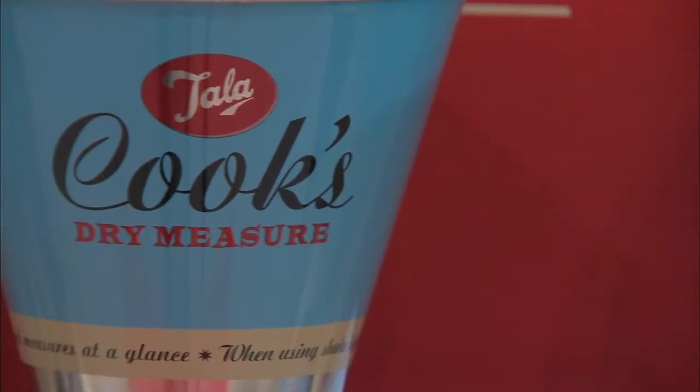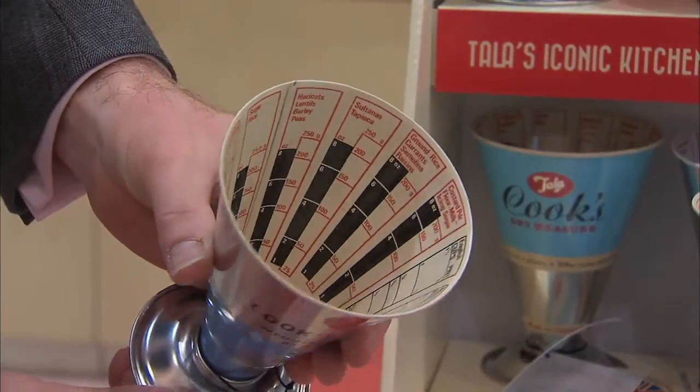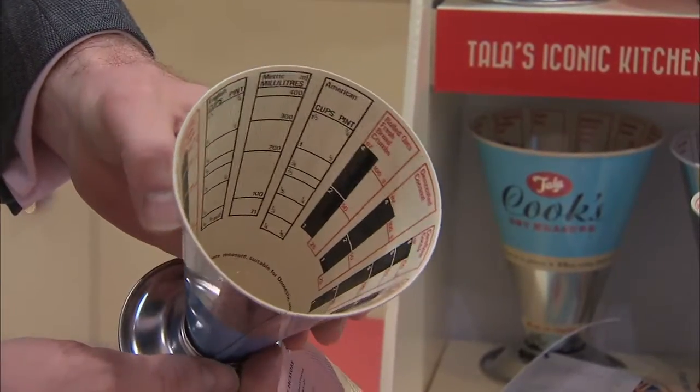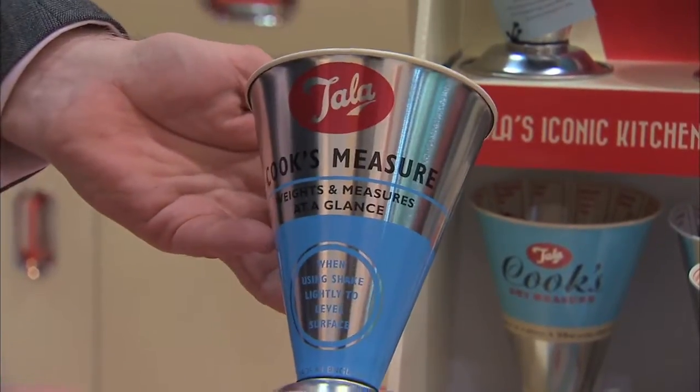What's this? The Cook's Measure is a product we've manufactured in Liverpool since 1934. It's a great way to measure dry goods and products without getting your scales out. You can measure in metric or imperial, and it's got American measures as well. So it's one cup with multiple measures? Yes it is.